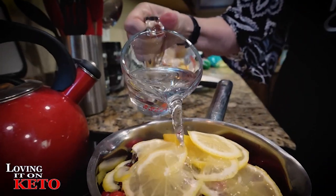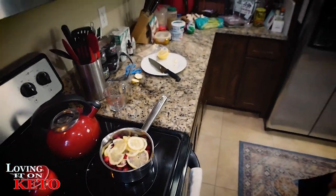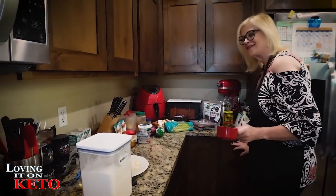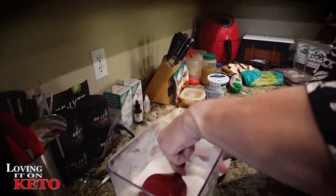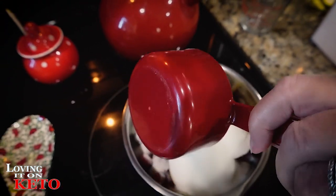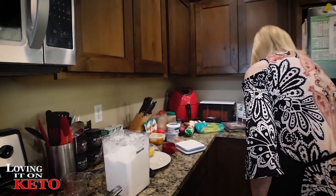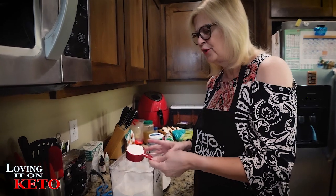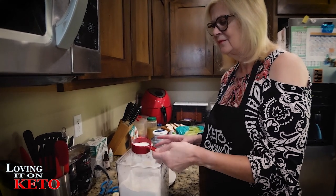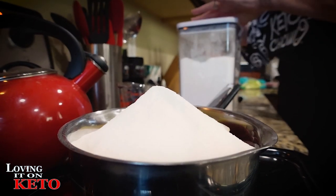This calls for one cup of water. I am going to use one cup of allulose, which is a little less sweet than sugar. I'm going to do one cup plus a quarter of a cup — about one and a quarter cups of allulose total.